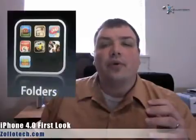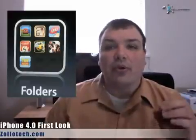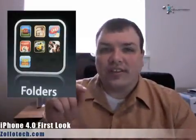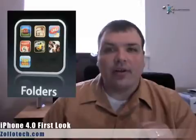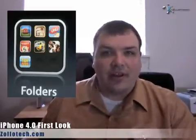Another huge addition is folders — something people have wanted for a long time. It's been available in jailbroken versions of the iPhone. You can simply click and drag apps into folders, like a games folder. Here you can see 'Games' up in the corner, and you can drag and drop things into it.